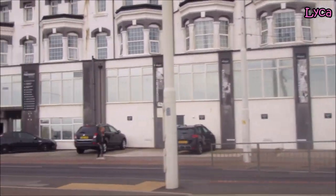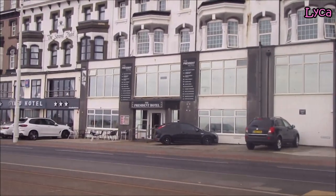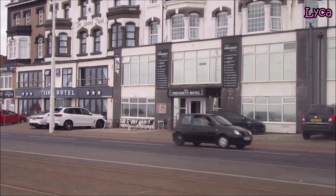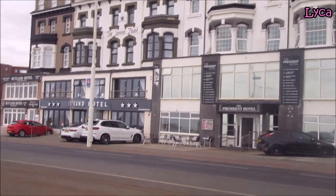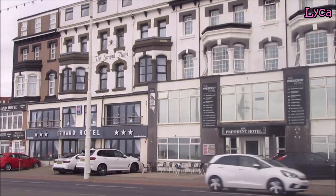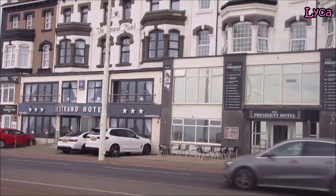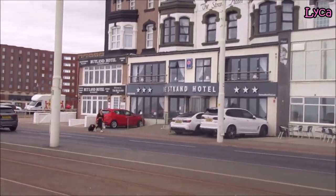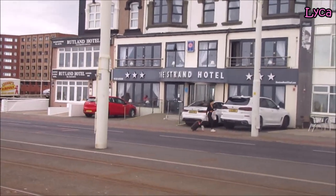We're on the next block now. We've got the Protestant hotel, and next to that we have the Strand hotel — I don't know why I said Grand, it's the Strand hotel. And next to the Strand on the corner we've got the famous Rutland hotel.